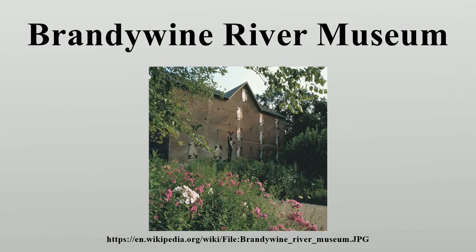The Brandywine River Museum is a museum of regional and American art located on U.S. Route 1 in Chadds Ford, Pennsylvania, on the banks of the Brandywine Creek. The museum showcases the art of Andrew Wyeth, a major American realist painter, and his family.